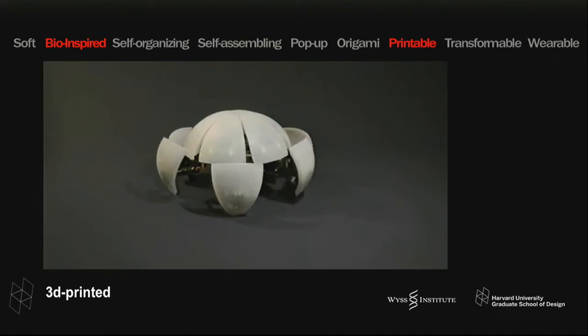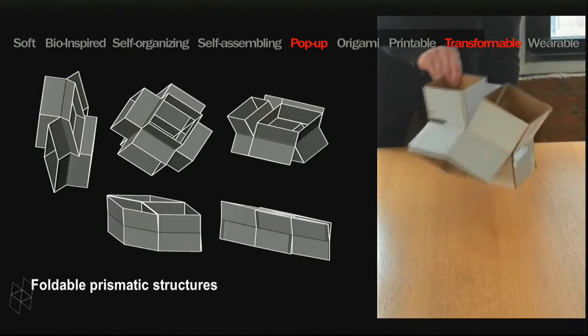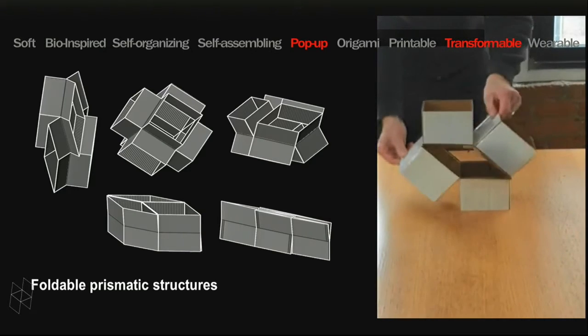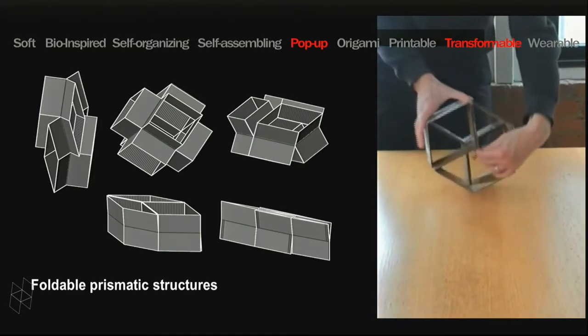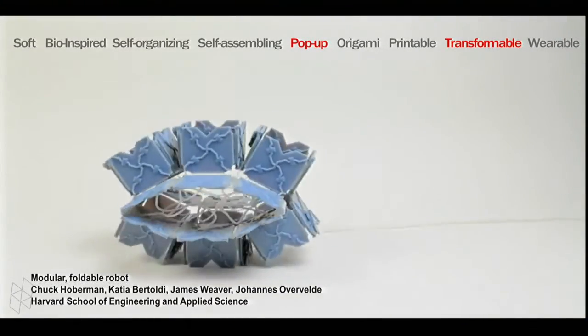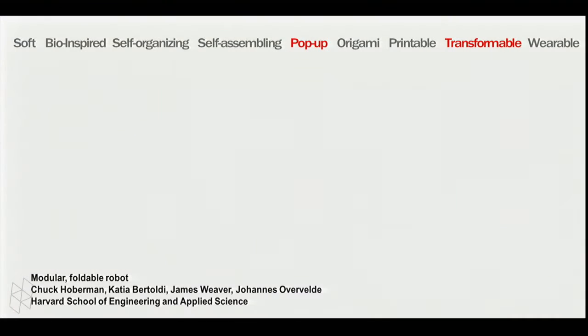I've dipped my toe in the water a bit — I've been teaching a course on this. A device that came up about a year and a half ago is a folding reconfigurable cuboid that can make many configurations — what I call a prismatic structure. Working with James Weaver at the Wyss Institute, Katia Bertoldi, and Johannes Overveld, we are developing reconfigurable, transformable robotic devices — essentially a building block idea for making these types of robots.